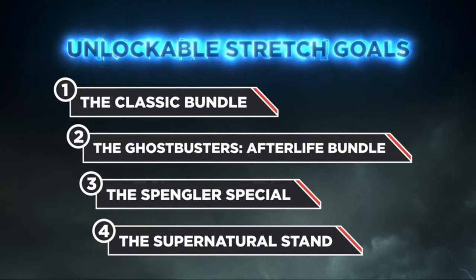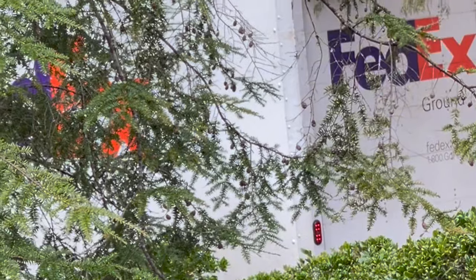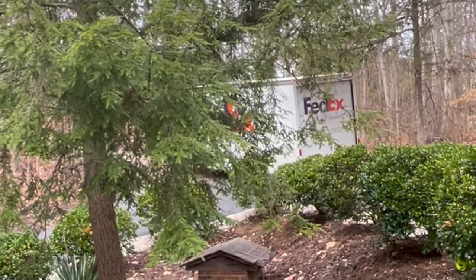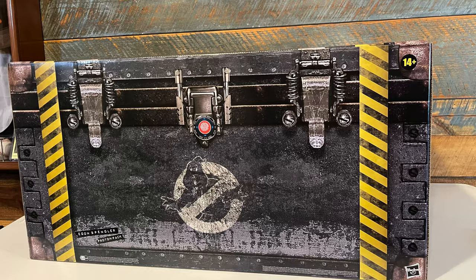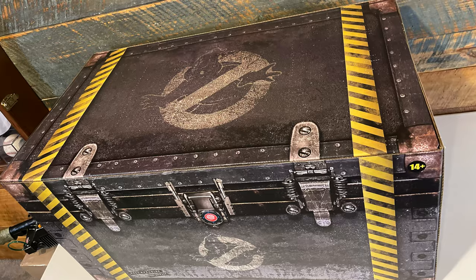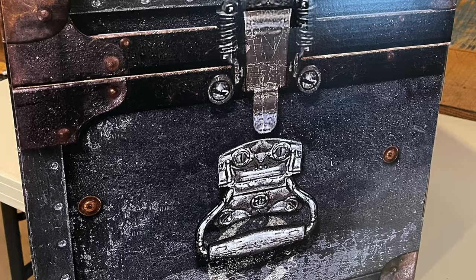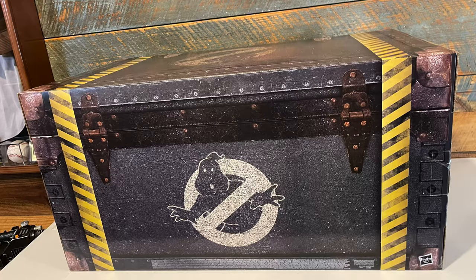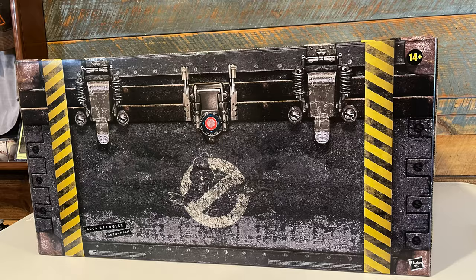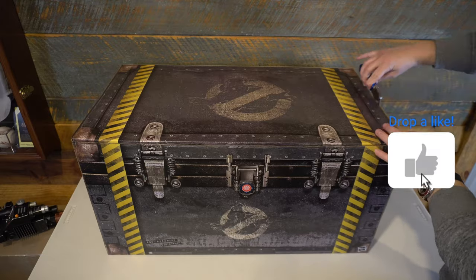A little over a year after the backing window closed, people's proton packs are being delivered on their doorsteps, including mine. Starting with the packaging, this thing is absolutely massive. And if you've had HasLabs before, just about all of them are fairly large packages. But this one is so much fun — it actually recreates a steel chest that you could absolutely see Egon storing away his proton pack in. But where this thing truly shines is in its unboxing experience.